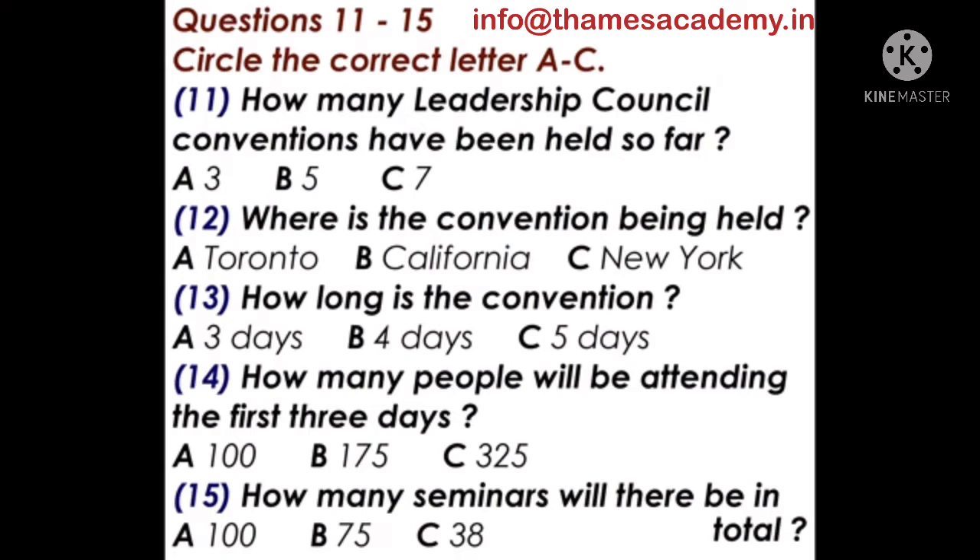We have people attending from as far away as Toronto, New York, and even the Bahamas. Frankly, I wish we had gone to you there. But we're very glad you're all here. Let me say further that this will be our largest conference yet. Registrations have far surpassed our expectations. For the first three days, we will be hosting more than 325 participants for lectures and workshops. Another 100 will be joining us for our final two days and culminating session on Friday evening. We also have a larger selection of seminars than ever, a total of 32. We will repeat key seminars each day, so there will actually be 38 sessions.